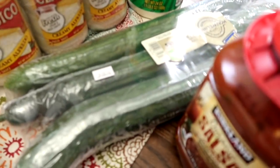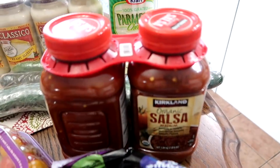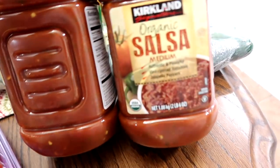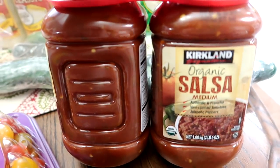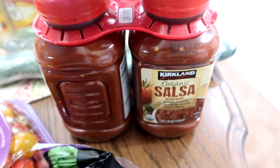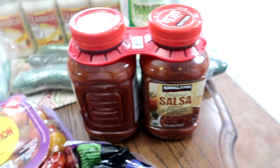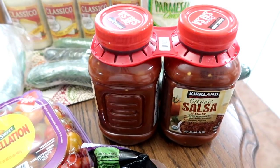Some English cucumbers. Some of the Kirkland organic salsa — it's medium. This is really good. I'm very picky with salsa, but the Kirkland Costco brand salsa is so good. We've been out of salsa for a while and kept forgetting to grab some, so I'm really glad we have it now.